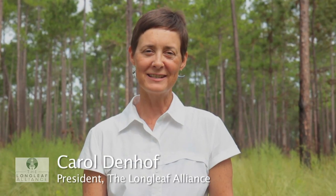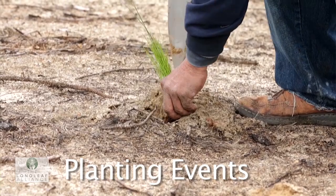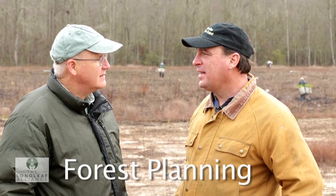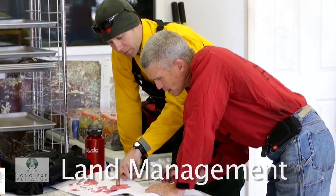There are so many reasons to care about longleaf. We invite you to come to your home. Contact us at the Longleaf Alliance to learn more about this great ecosystem and to find out how you can get involved in the restoration of this iconic southern forest.